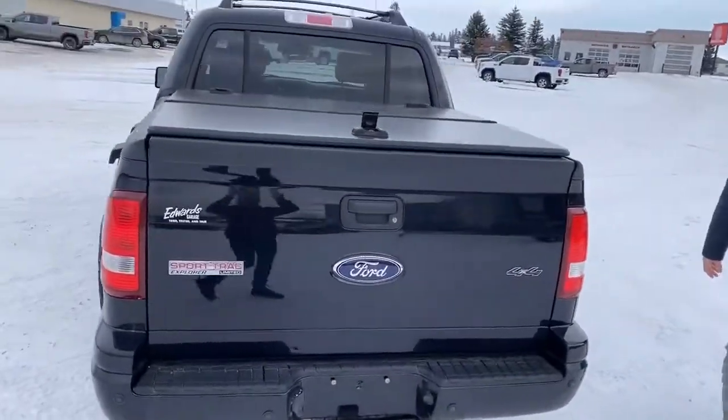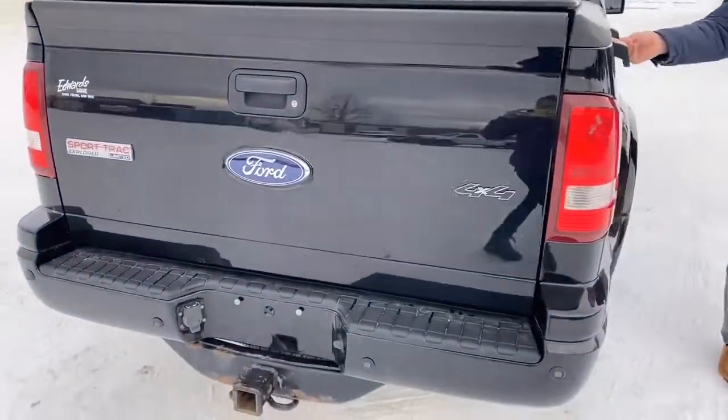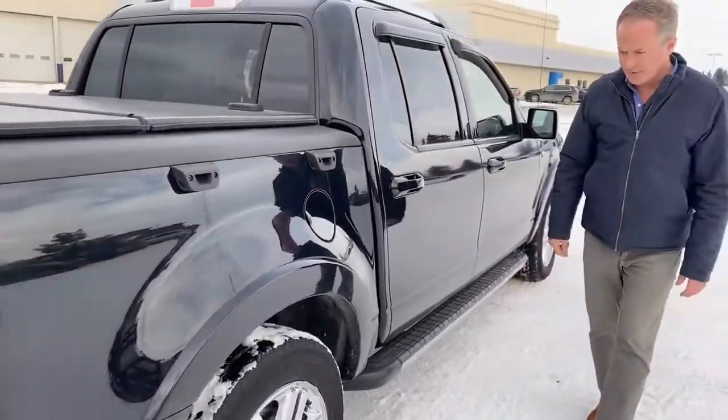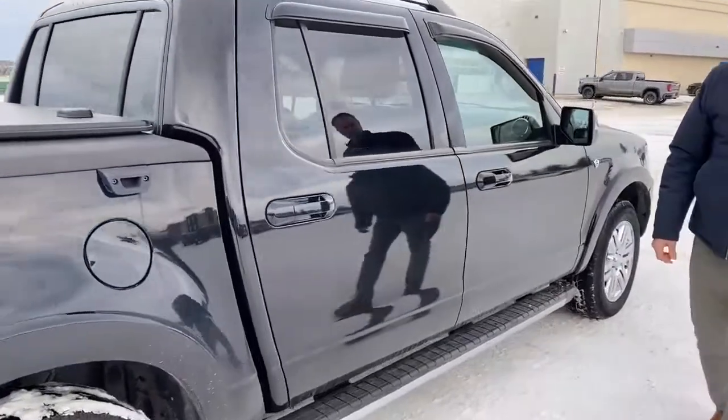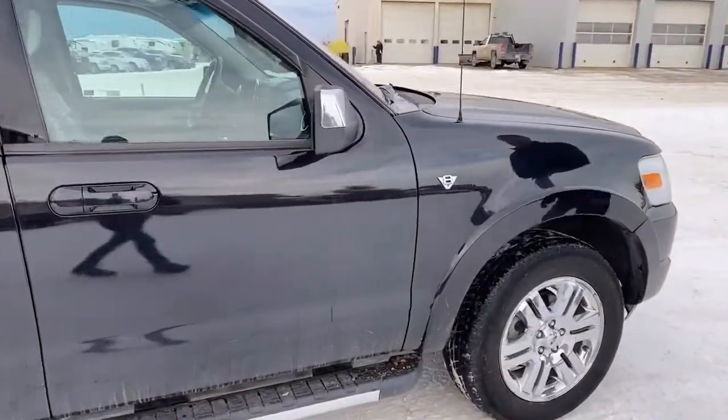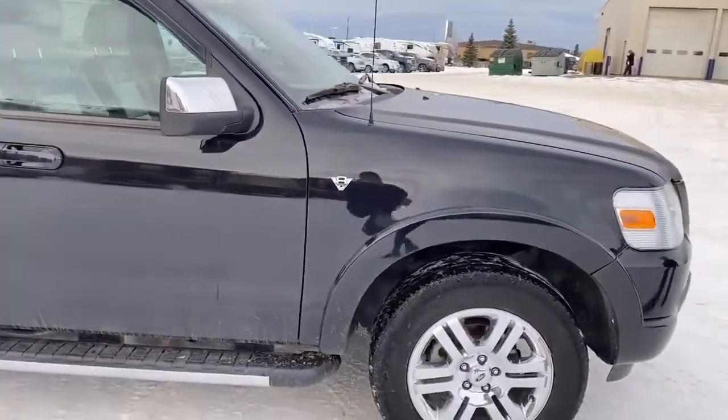Just want to show the condition up the side here. This Sport Trac has nice tie-downs — you get a little mini truck box, which is great for carrying cargo. No major dents that stand out; overall pretty good condition on the exterior.